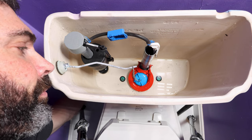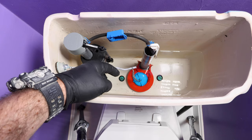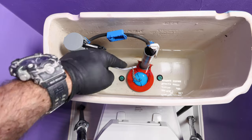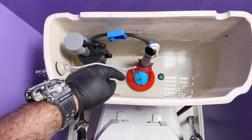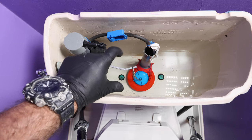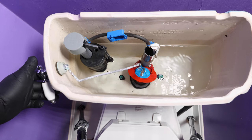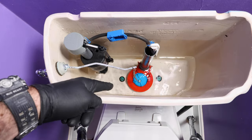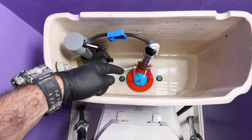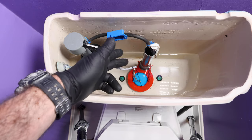Now turn the water on and let the tank fill. If the tank is filling, you know the flapper has sealed properly against the flush valve. If the tank has filled up and you don't hear it running, that confirms you have the right flapper sealing properly. Flush it and make sure the flapper goes down — otherwise you'll get that second flush. One thing that can hold the flapper up is mineral deposits on the tabs of the flush valve, so you can clean those off.